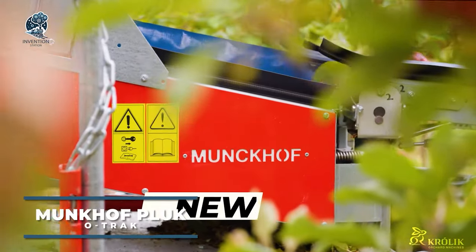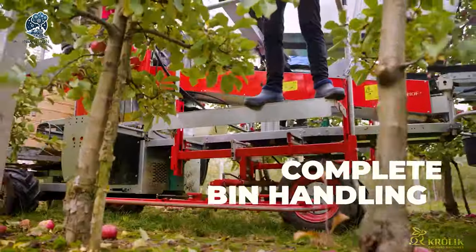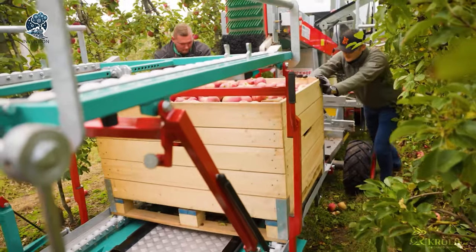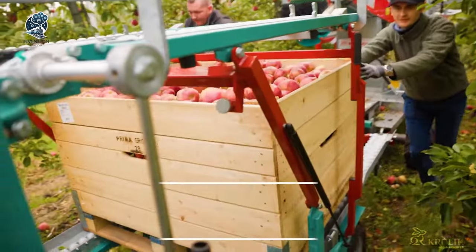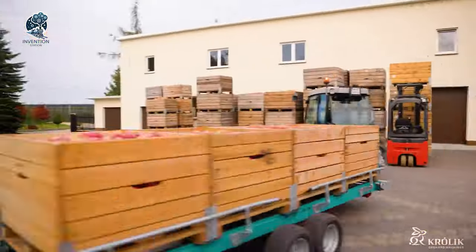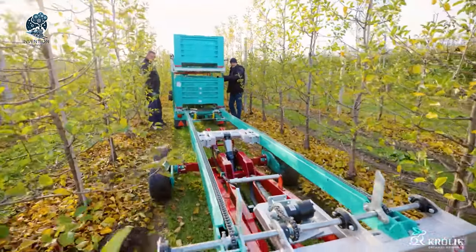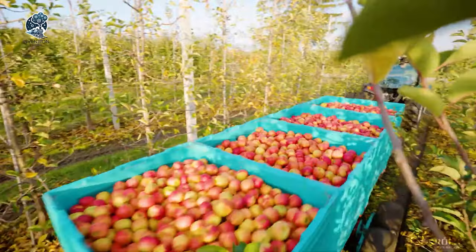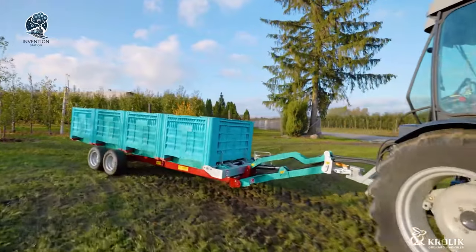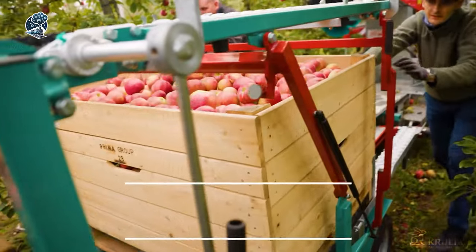Revolutionizing orchard harvesting in South Tyrolean orchards, the Munkhoff Pluck Otrek is a cutting-edge marvel. Boasting four to six working positions, it offers an efficient solution for fruit picking. Employing a combination of mechanical arms and gentle vibrations, the Pluck Otrek delicately detaches fruit from tree branches, ensuring minimal damage and maximizing harvest quality. It's a symphony of precision and care, redefining fruit harvesting standards with the perfect blend of technology and delicacy.